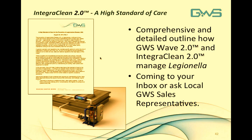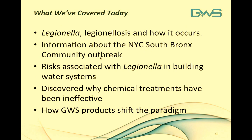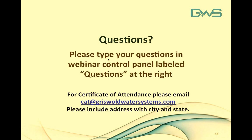An IntegraClean High Standard of Care document is available — a comprehensive and detailed outline describing how Griswold WAVE 2.0 and IntegraClean 2.0 can manage Legionellosis within your cooling water system. It will be sent to your inbox since you signed up for this webinar, or you can ask your local GWS sales representative for more information. Today we covered Legionella and Legionellosis, the New York City South Bronx community outbreak, risks associated with Legionella in building water systems, why chemical treatments have been ineffective, and how Griswold Water Systems products WAVE and IntegraClean 2.0 shift this paradigm.